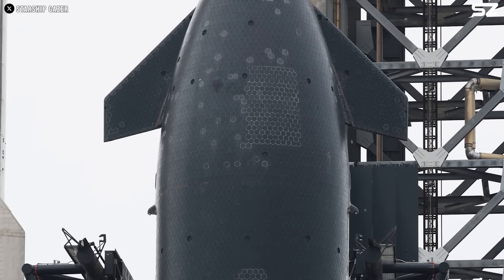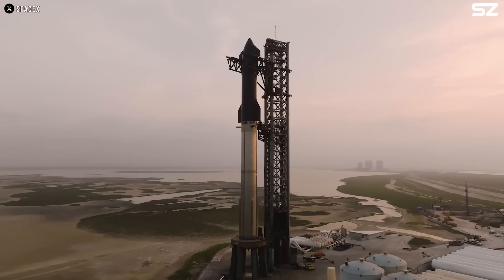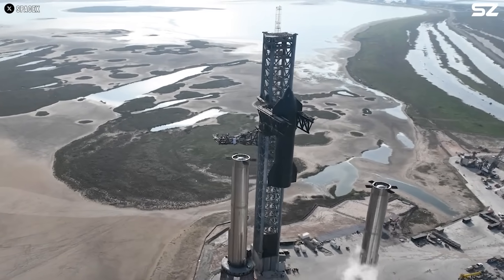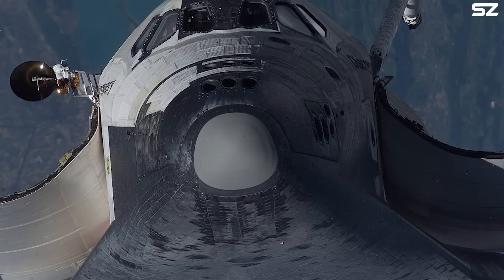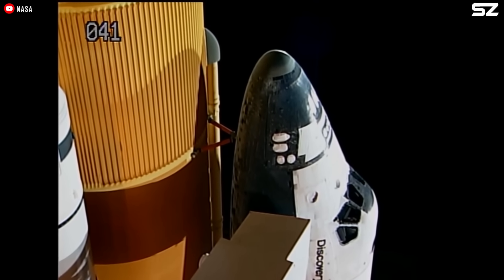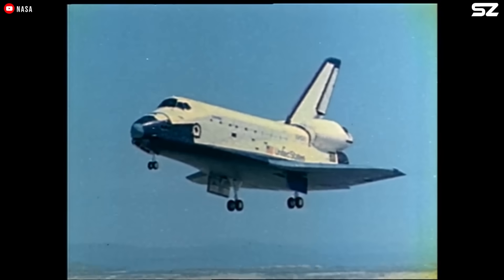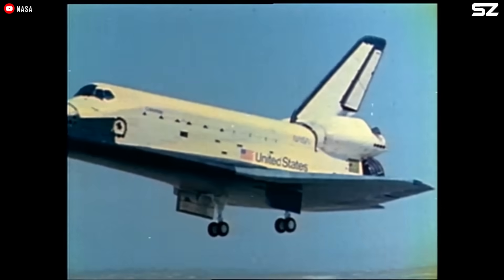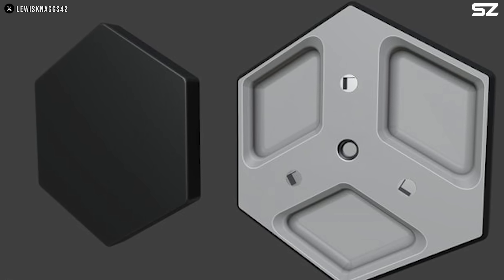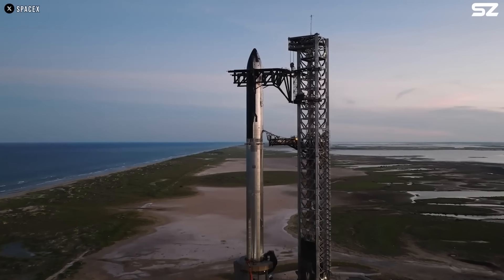Why only near? SpaceX has acknowledged that one component — the heat shield — has not yet been reused. Currently, Starship uses approximately 18,000 ceramic heat shield tiles to protect its underside, similar in concept to the system used on NASA's Space Shuttle. However, on the shuttle, each tile was custom shaped to fit a specific location, providing excellent protection but making manufacturing and replacement a time-consuming process that could take months. In contrast, Starship uses standardized hexagonal tiles, significantly streamlining production, installation, and maintenance, and enabling much faster turnaround times.